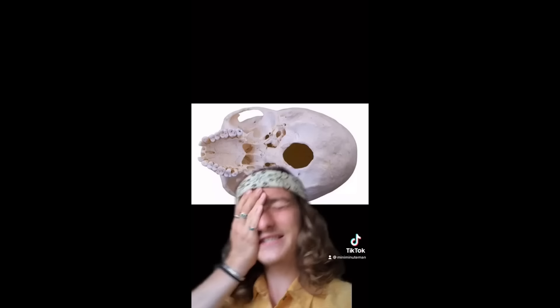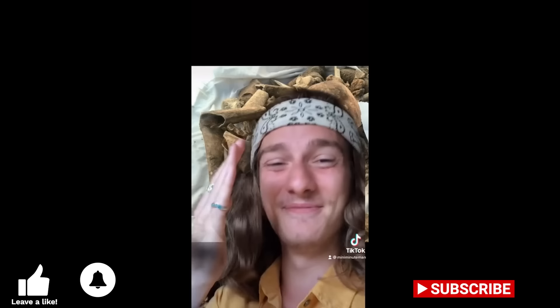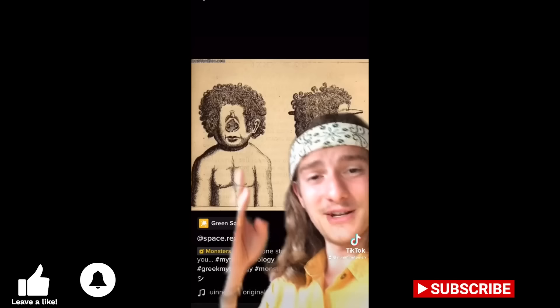That eye socket is the occipital foramen — the base of the skull where your spine connects. The face is facing down; this is the bottom of the skull placed on the wrong way. Then there are two drawings, both from medical textbooks, of someone with the exact same cyclopia disorder I just described. That's all of the actual evidence presented — two misidentified skulls and two medical textbook drawings of a real but rare birth defect.